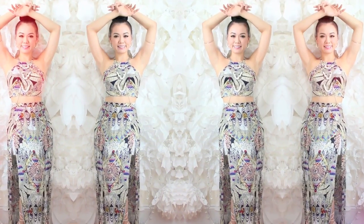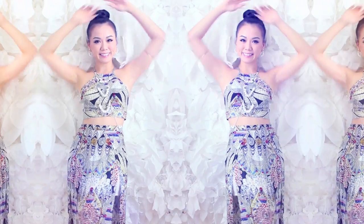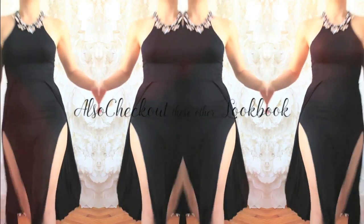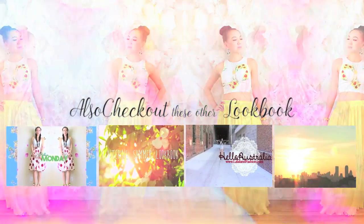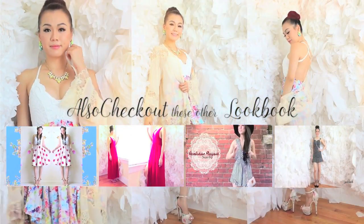And that's it for my amazing summer 2015 fashion trend outlook and lookbook. Thank you so much for watching — don't forget to thumbs up, leave me a comment, and subscribe. I'll see you next time! If you enjoyed this video, don't forget there are other lookbooks you may also enjoy — click on the photos below and it will take you there. Have a great summer, stay safe. Bye!